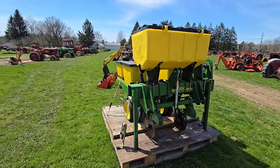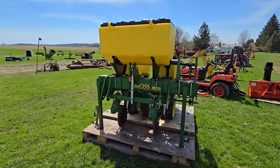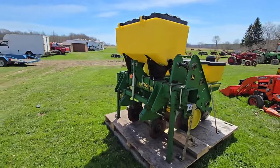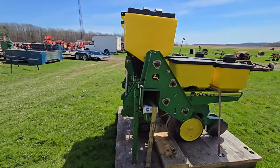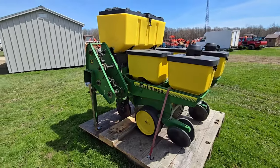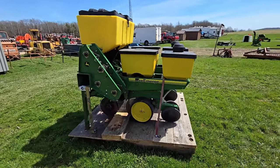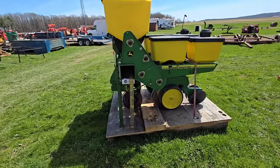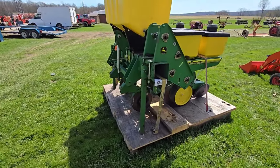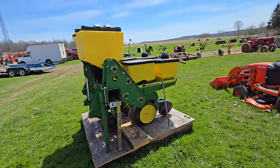It's a model 7100 John Deere, three-point hitch, Maxi Merge. That doesn't look like a no-till — I don't see no-till blades on it — but that'd be pretty nice. You don't need a real big tractor to use that.